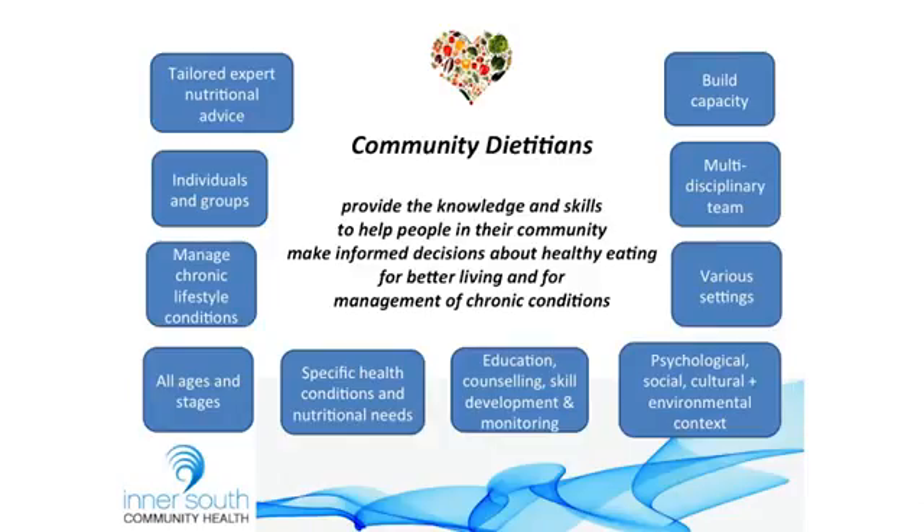Just a bit of background about what community dietitians do. Essentially we provide tailored nutritional advice to clients in a range of settings. We work with individuals and groups. We help to manage chronic lifestyle conditions such as heart disease and diabetes. We work with the whole lifespan, so infants right up to 100 years plus. We work with clients who have specific health conditions and nutritional needs. We provide education, counselling, skill development and monitoring, and we look at the psychological, social, cultural and environmental context, so we're working within the social model of health.